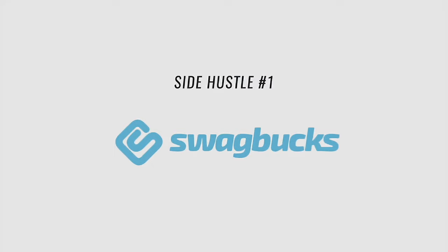The first side hustle app I want to talk about is Swagbucks. This is definitely one of our favorite side hustle apps if you are just looking to make some extra income on the side in your spare time. It's not going to make you rich by any means, but you can earn a couple extra bucks here and there. They do have a $10 signup bonus, and all the links will be in the description.